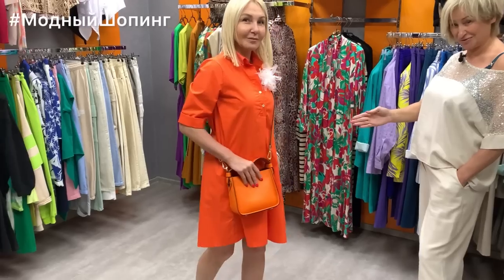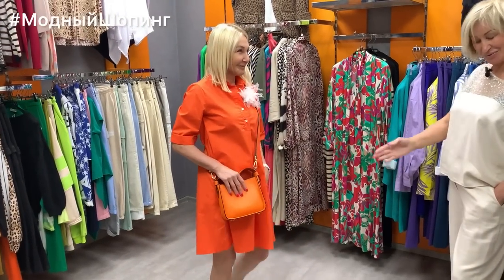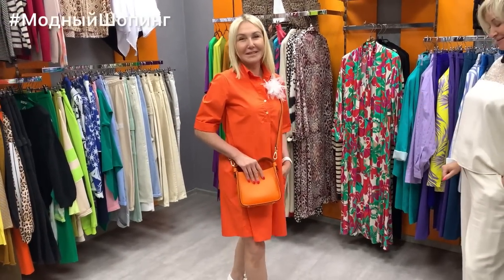Natasha has her own shoe production, so if you're interested, please write to us and we'll provide useful links about the footwear.